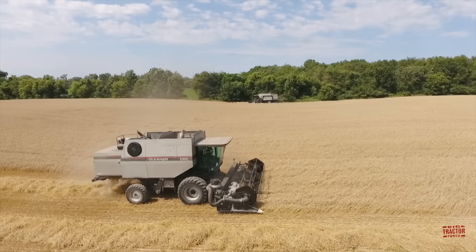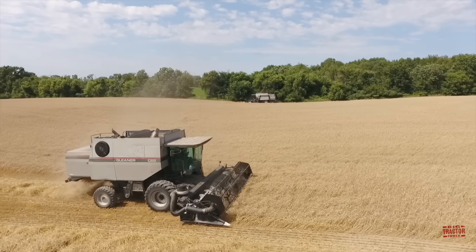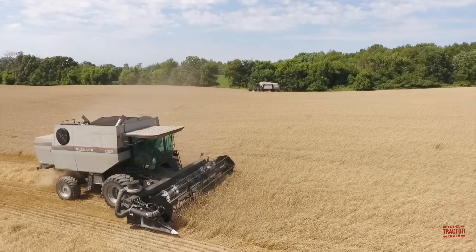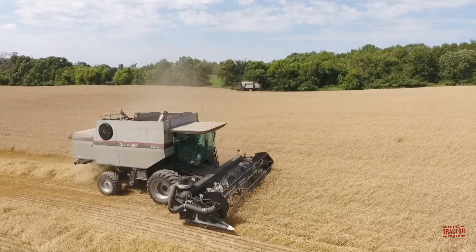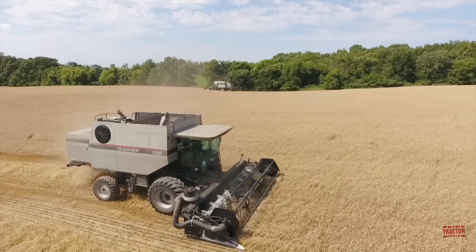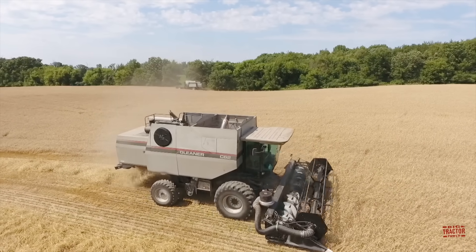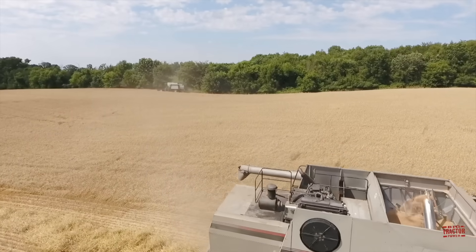I hope that you've enjoyed spending some time out in the field with this pair of Gleaner C62 combines harvesting winter wheat. I would like to hear in the comment section below this video if you use Gleaner combines on your farm, or if you run the red equivalent of the C62, the Massey Ferguson 8680. If you have appreciated this presentation, I hope that you'll consider subscribing to Big Tractor Power YouTube, where there's over 3,000 videos of farm machines in action. As always, thank you for watching.